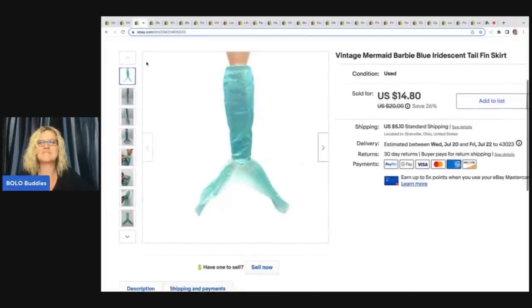The next item is this vintage mermaid Barbie tail. This came from a thrift store — I got a bundle of Barbie clothes. I ended up taking a best offer of $10 on this and the buyer was all in for $15.80.